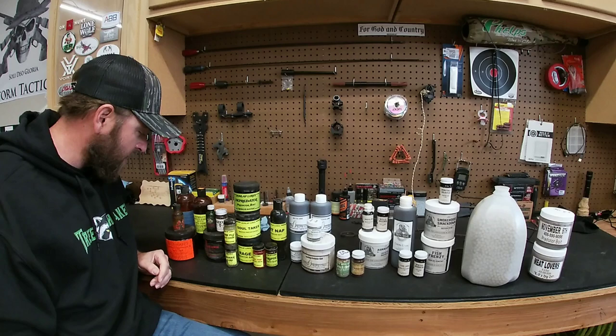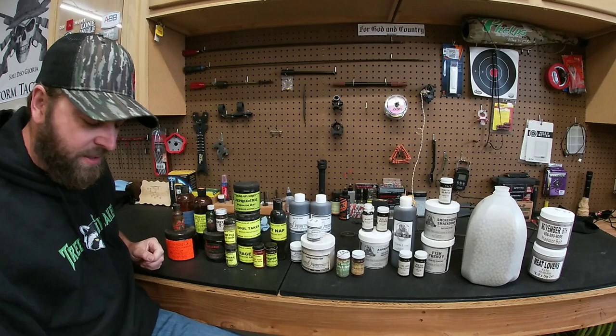It filled up my whole shop right now just taking it out of the bucket.